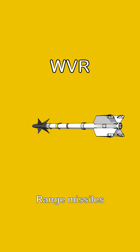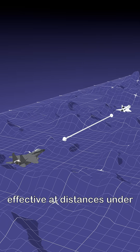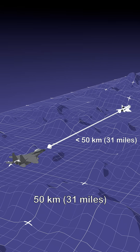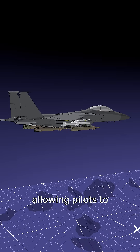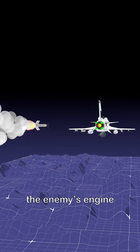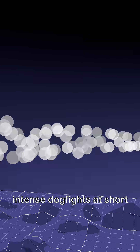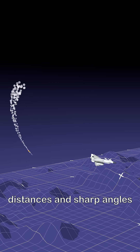First, within visual range missiles. These missiles are built for close combat, typically effective at distances under 50 kilometers. They rely on infrared homing, allowing pilots to fire and forget once the missile locks onto a heat signature, typically the enemy's engine. These missiles are highly maneuverable, designed for intense dogfights at short distances and sharp angles.